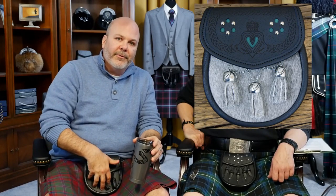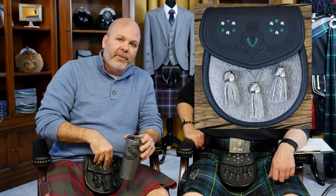Then there are semi-dress sporrans, which are basically a day sporran with a fur front to the body and a leather flap on top. The question is whether a semi-dress sporran is okay to wear during the day because it has fur — trying to confirm whether fur on its own is not the deciding factor for formality.